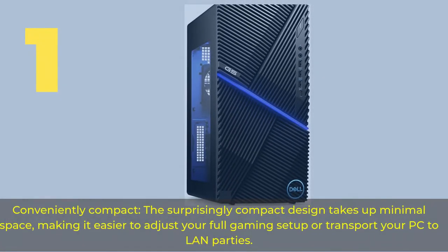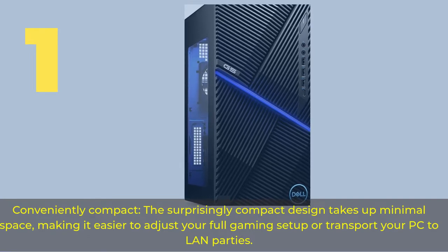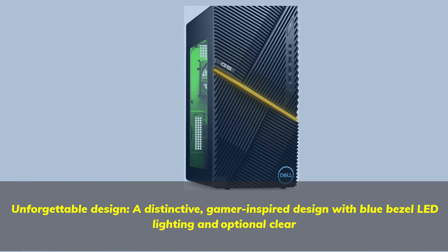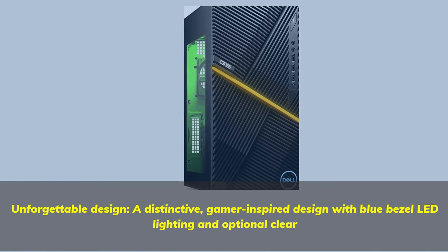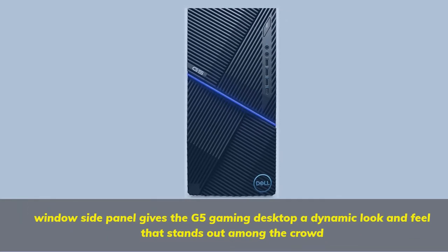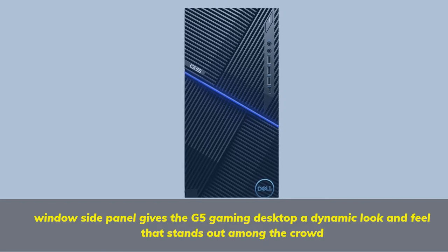Number 1. Conveniently compact — the surprisingly compact design takes up minimal space, making it easier to adjust your full gaming setup or transport your PC to LAN parties. Unforgettable design: a distinctive gamer-inspired design with blue bezel LED lighting and optional clear window side panel gives the G5 Gaming Desktop a dynamic look and feel that stands out among the crowd.